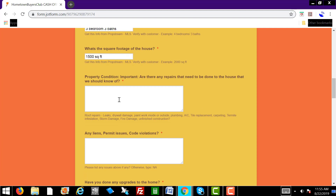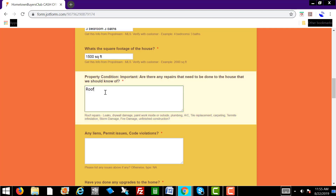Here you're going to ask them about the property condition: are there any repairs that need to be done to the house that we should know about? For example, roof repairs, leaks, drywall damage, paint, plumbing, AC, fire, storm damage, whatever the problem may be. So we'll just put down roof leak and needs painting.